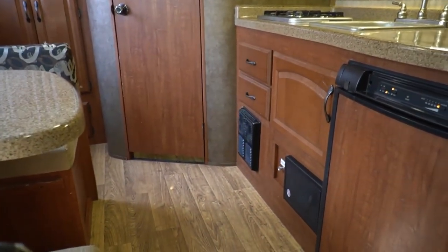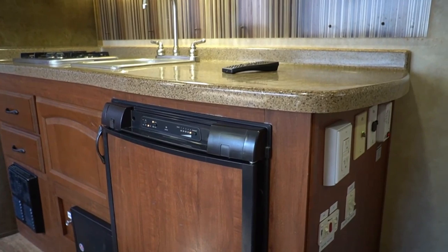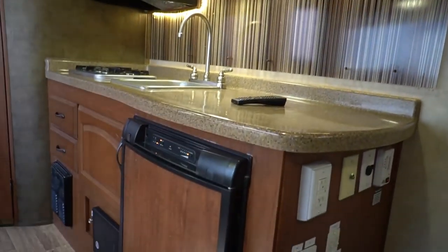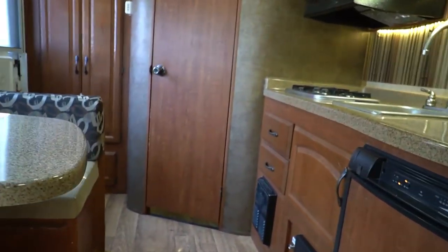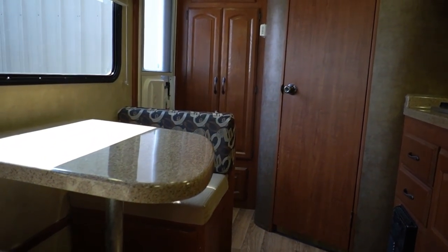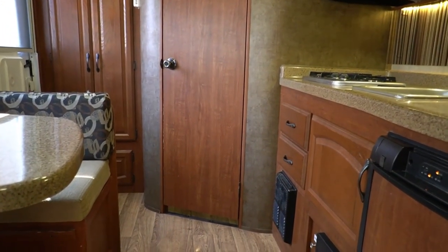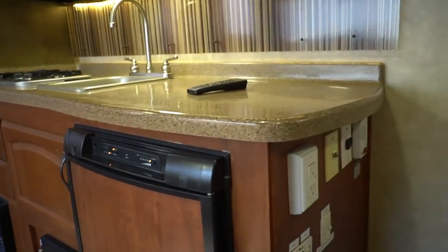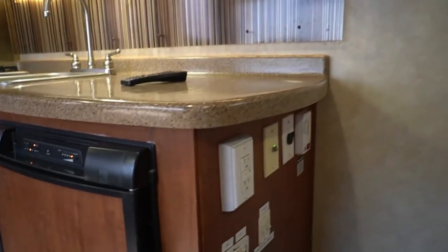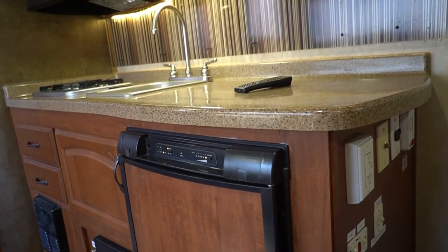They'll show you not only that everything works but, more importantly, how to operate it — especially important if you've never had a camper before. Even on a small camper like this, the walk-through takes about an hour. You're encouraged to record the tech or Preston on your phone so you have something to watch later. He'll go through everything and have you sign off on the checklist at the end. You really can't beat it — easy, simple, and done.